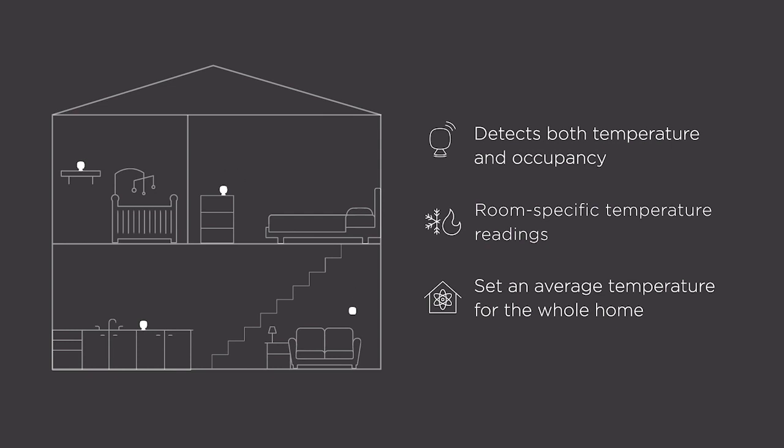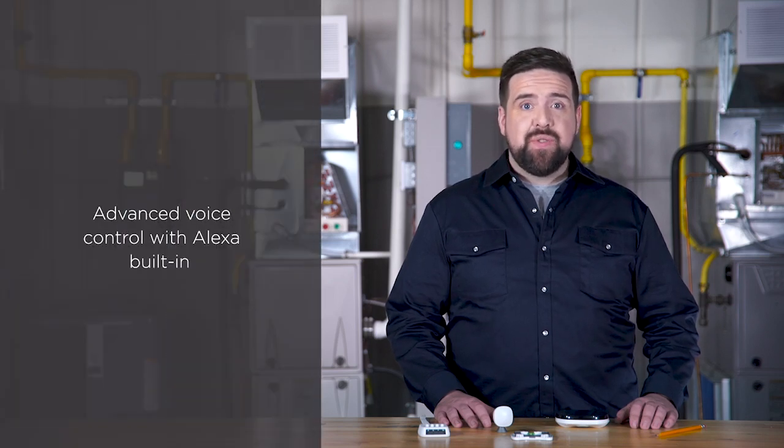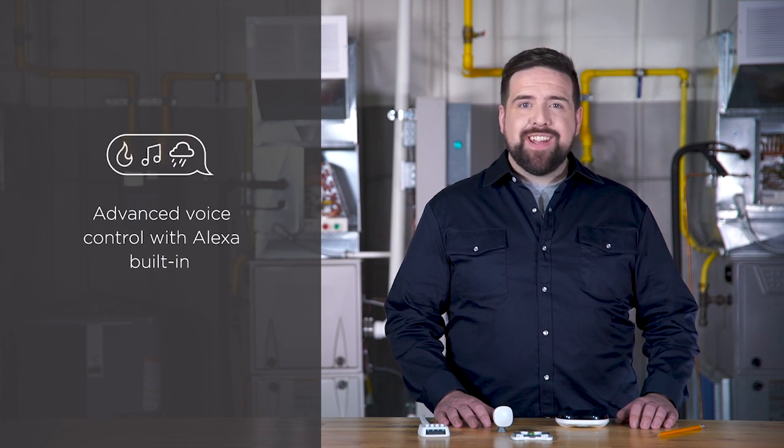The newly redesigned Smart Sensor is also backwards compatible with all models of Ecobee 3 and Ecobee 4 smart thermostats. Ecobee Smart Thermostat Pro with Voice Control has Alexa built-in, so your customers can use their voice to do things like play music, change the temperature, and connect to other smart devices. All they have to do is ask.